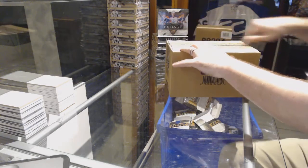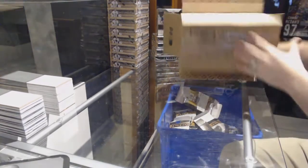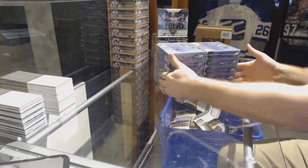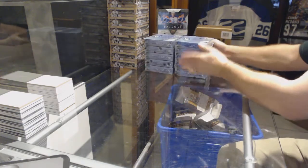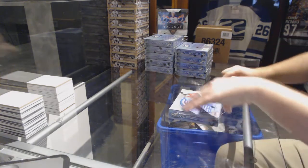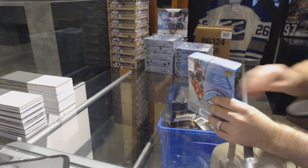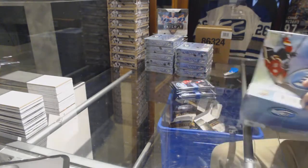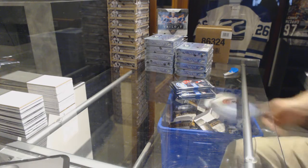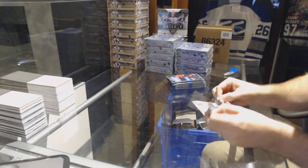Here we go, starting off CNC break number 7200. We have the 10-box case of Ice Ice Baby. Best of luck — hopefully this case is just as good as the last one. Remember, we still have the big race, last diamond, and trilogy to go right after this.